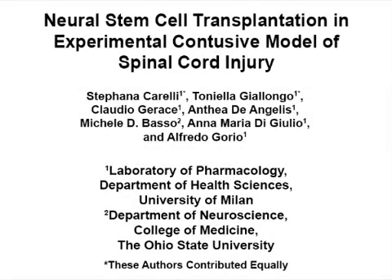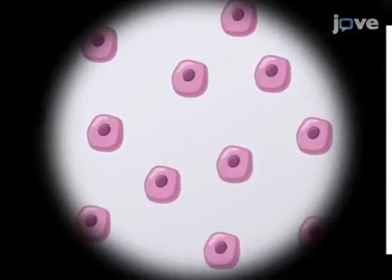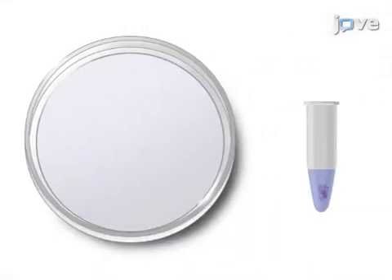The overall goal of this procedure is to describe in detail a contusion model of spinal cord injury in mice, followed by a transplantation of neural stem cells. This is accomplished by first labeling post-mortem neural precursor cells, or PMNPCs, with the vital tracer PKH-26.